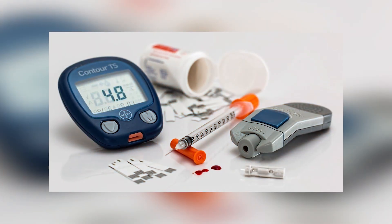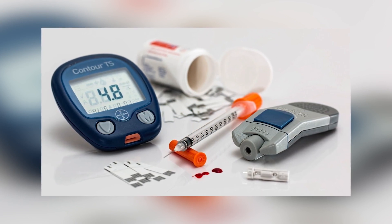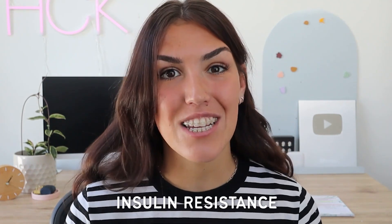Worldwide, there are over 120 million people who are prescribed it. Metformin helps to keep blood sugar more stable with less big swings up and down, and it also helps to lower fasting blood sugar. You might be thinking, I have PCOS, I don't have diabetes, so why is metformin effective? The reason metformin is so effective for women with PCOS is because the root cause of PCOS is the same as the root cause of prediabetes, gestational diabetes, and type 2 diabetes — and that is insulin resistance.